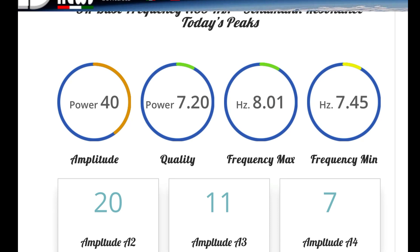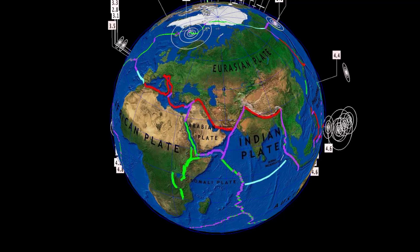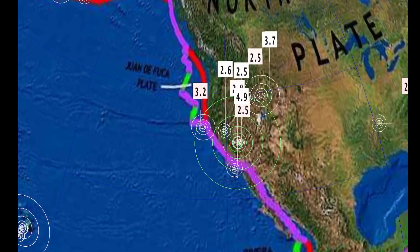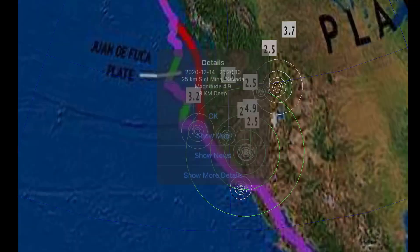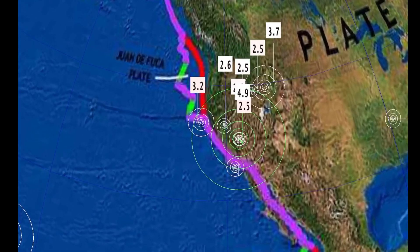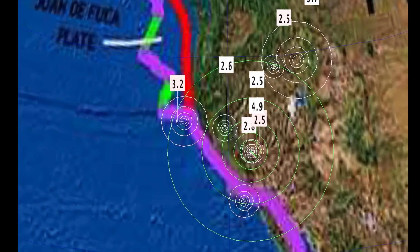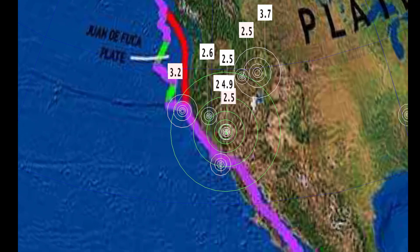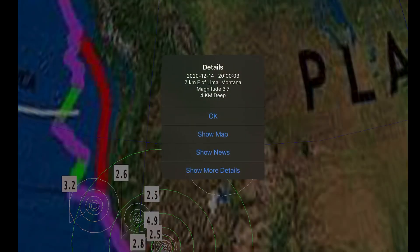Looking at the last 24 hours of earthquakes — most recent here: a 4.9 in Mena, Nevada. That area has been swarming and moving towards Mono Lake. It's been a very active day across the North American plate. Idaho as well is rocking. Lima, Montana with a 3.7, just west of Yellowstone.